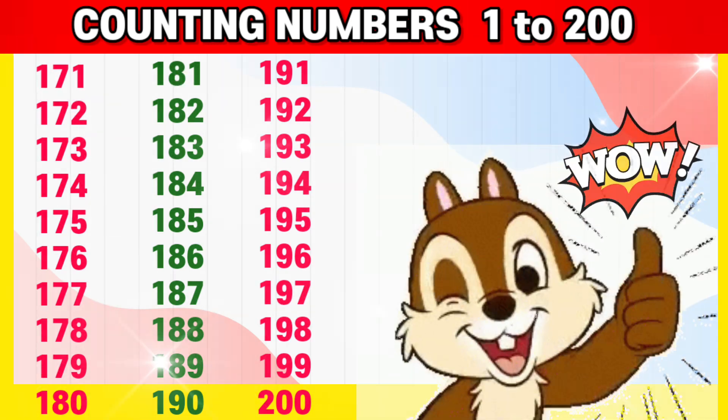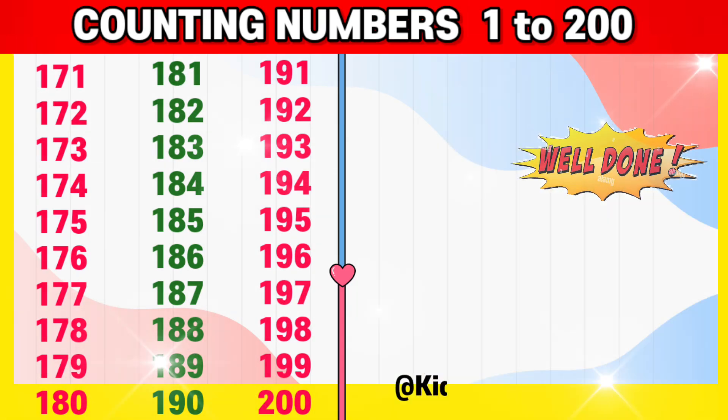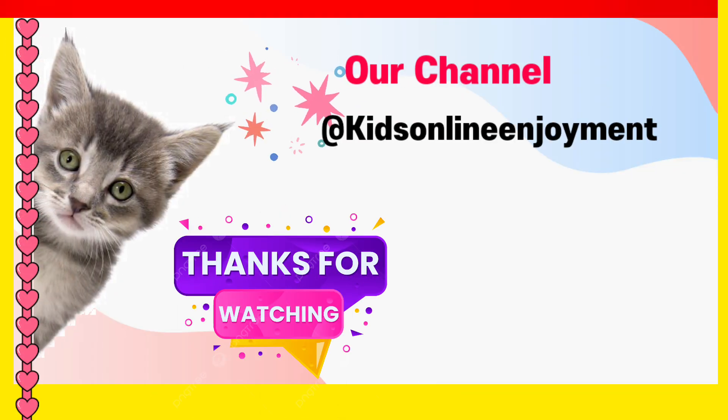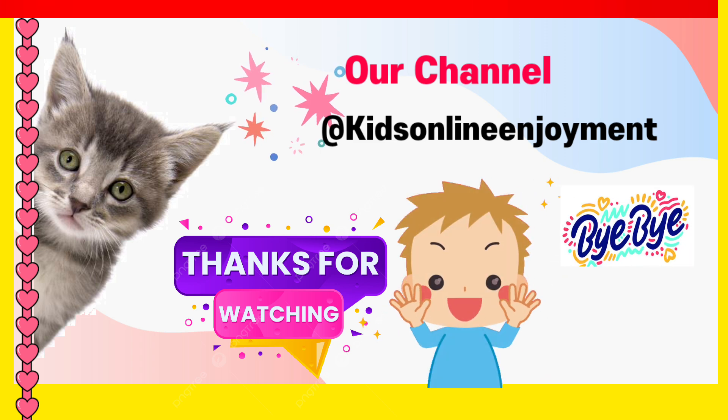Wow! Great job! Well done! Please like, share and subscribe to stay updated with our latest videos. Thanks for watching. See you soon. Until then, goodbye.